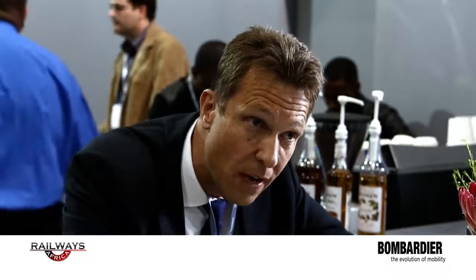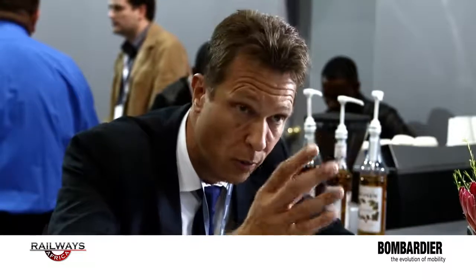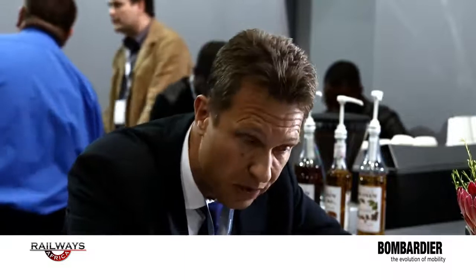It's a very open system giving different functionalities depending on whether you want only to operate your own fleet — giving the maintenance to others — or there is another possibility for the maintainer to have access to very detailed information concerning all the drawings of the locomotive, to order specific parts, or to have a look at all the design of the locomotive.